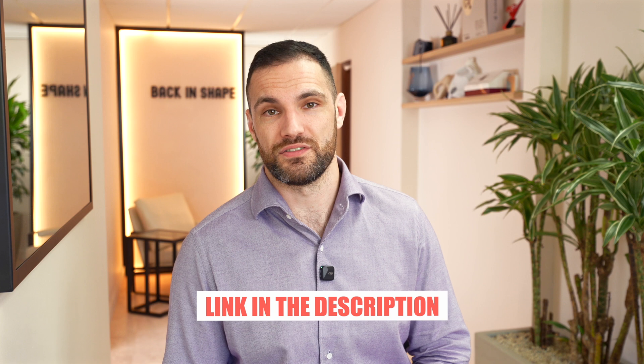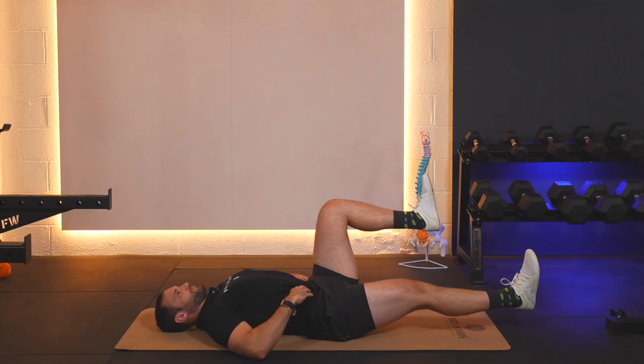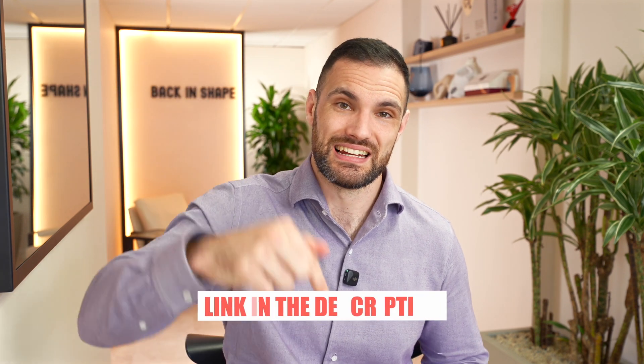We have a full follow-along back pain relief routine — which also works for sciatica, because it's the same problem with slightly different symptoms — linked in the description. The second part of the fix is rehab work: building strength and control back into the spine using exercises from our Core 5 for Spine Health, such as the dead bug, marching bridge, squat, hip hinge, and step up. These exercises teach you to control the spine safely, starting at an easy level and progressing steadily over time to rebuild strength and integrity. There's a full podcast and videos on the website — link in the description.